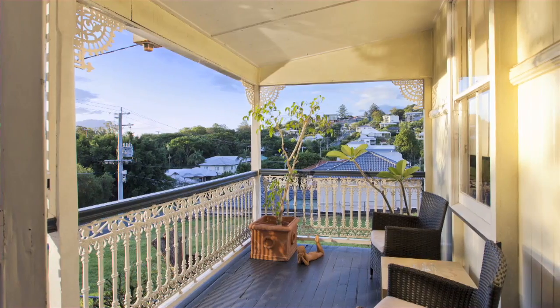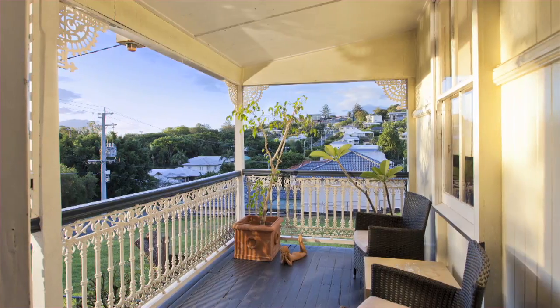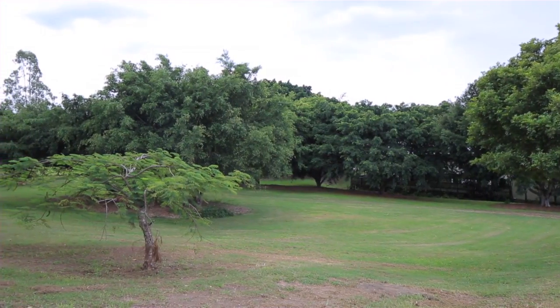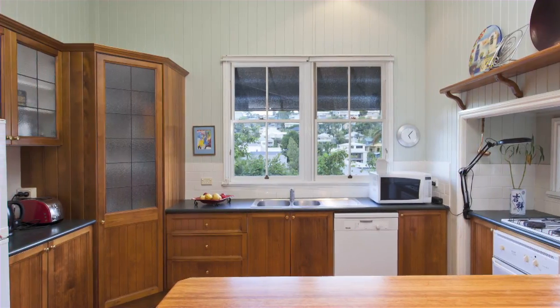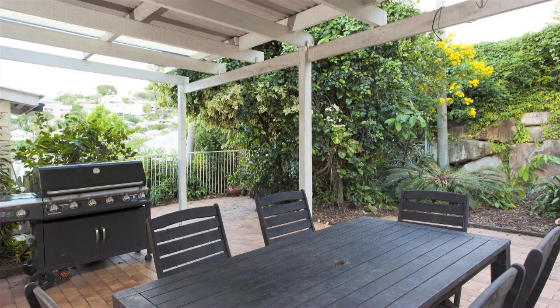Sitting high on the hill, this turn-of-the-century colonial oozes charm and character of yesteryear. The floor plan sees the lounge, dining and kitchen areas extending onto the very private and level courtyard.